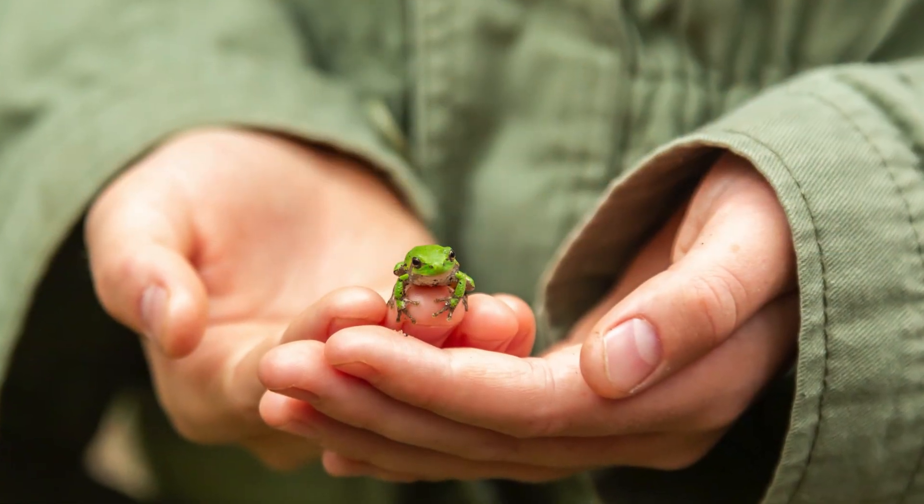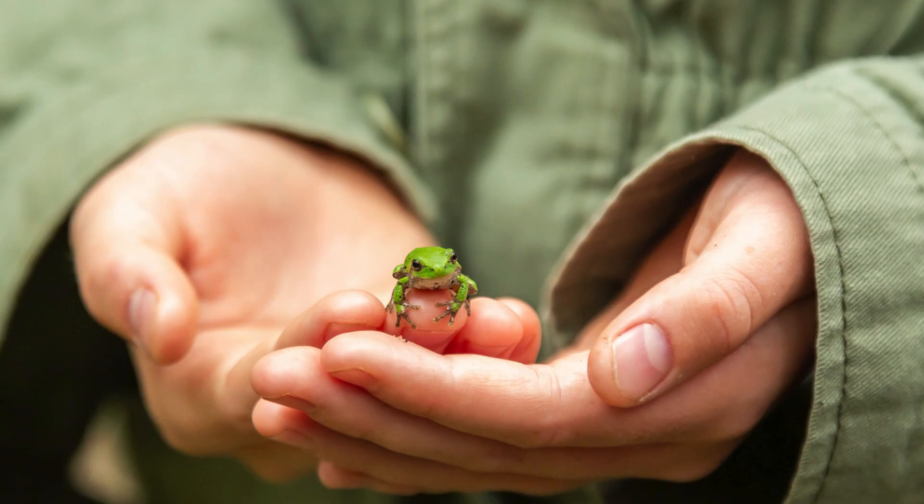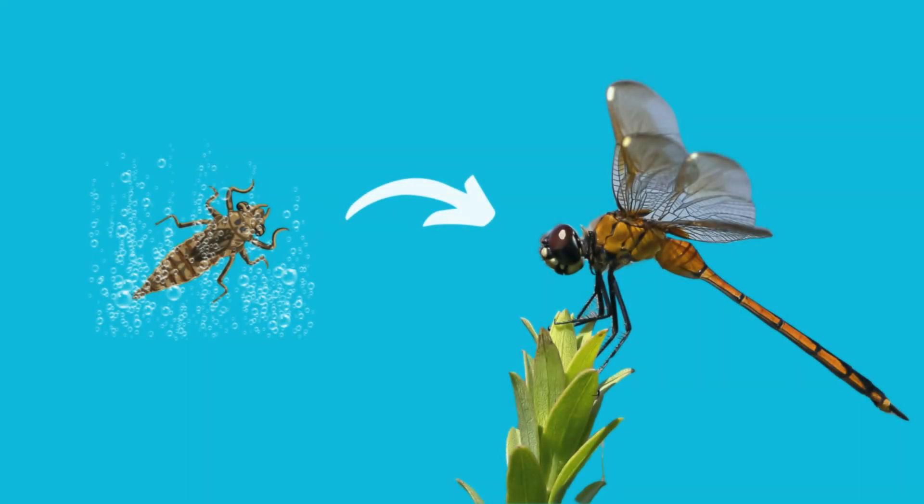As they grow, they might even hunt for small tree frogs, showcasing their adaptability from underwater predators to skilled aerial hunters.